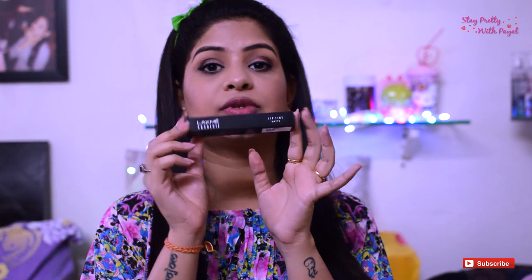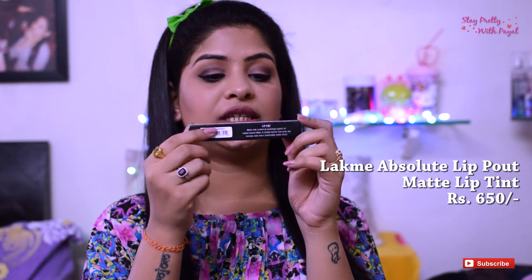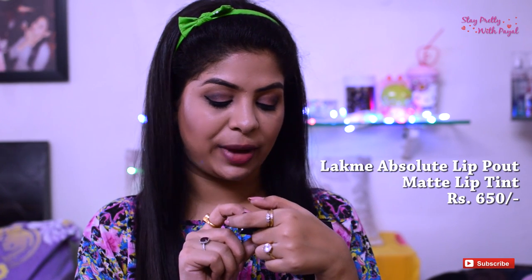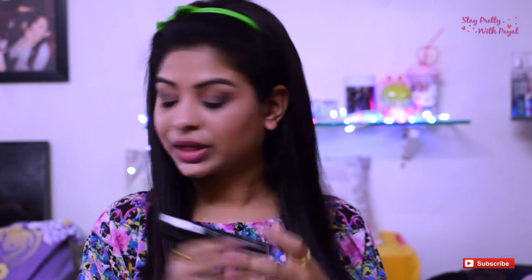I've just removed my lipstick and I'll be applying these shades to let you guys know what I feel about them. Talking about the packaging, it comes in a black carton which states the brand name Lakmé Absolute Lip Tint, the name of the shade. It doesn't mention the ingredients at all. It has an address, states the price of 650 rupees, an expiry date, manufacturing date, and the net weight of 3.5 grams.